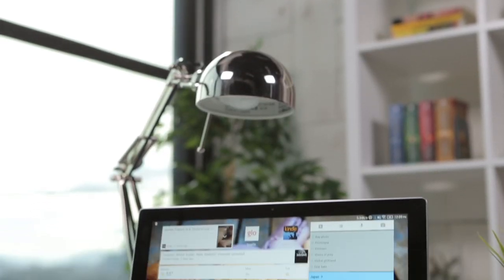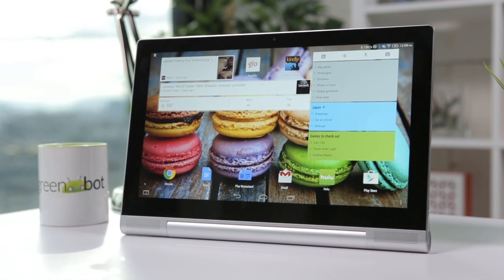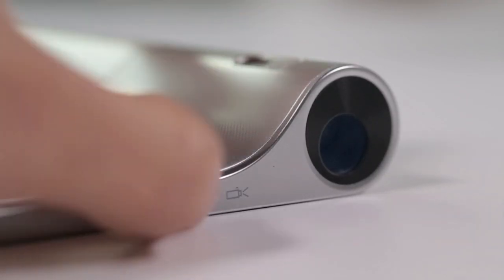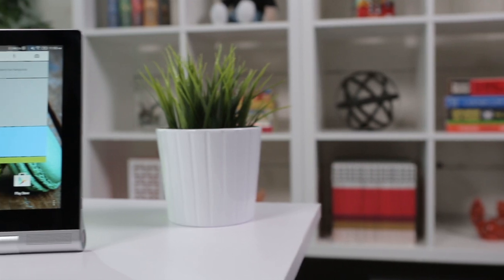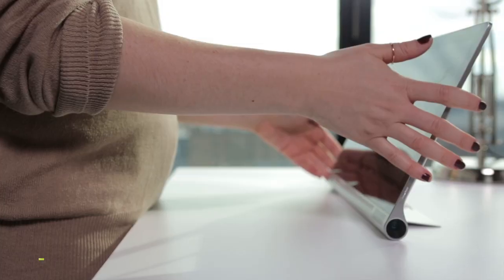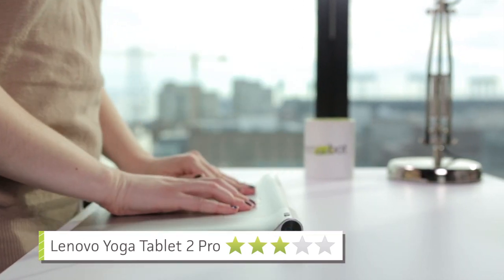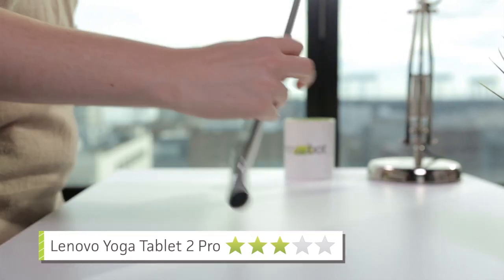If you travel often for work and are looking for a productivity-focused tablet that can project exercise videos and PowerPoint presentations, the Lenovo Yoga Tablet 2 Pro is actually a pretty decent buy, just as long as you have a bag that can carry it, and don't mind dealing with Lenovo's poor interpretation of Android.